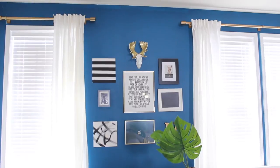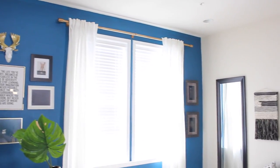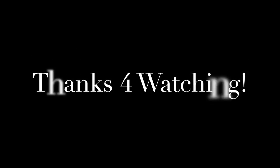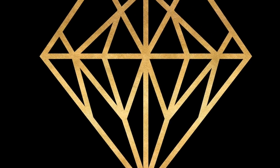So yeah, this is basically it — this is my home. I hope you enjoyed it. Thank you guys so much for watching and I will be back with another video. I still have to show you my bedroom and my kitchen, but all that's coming soon. Thank you guys so much for watching and I will talk to you soon. Bye!